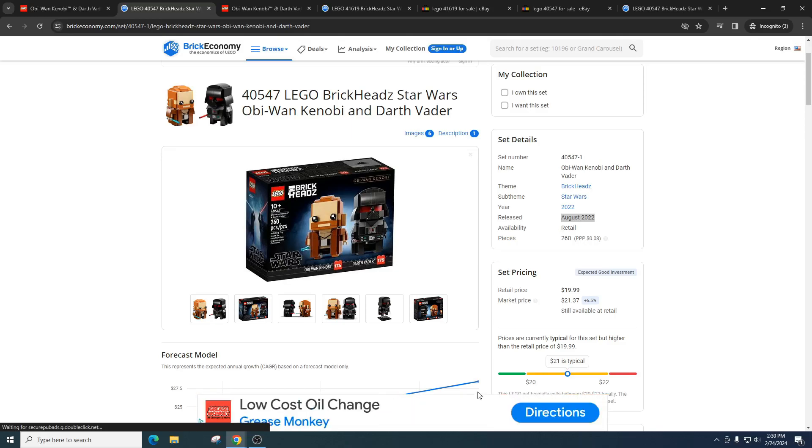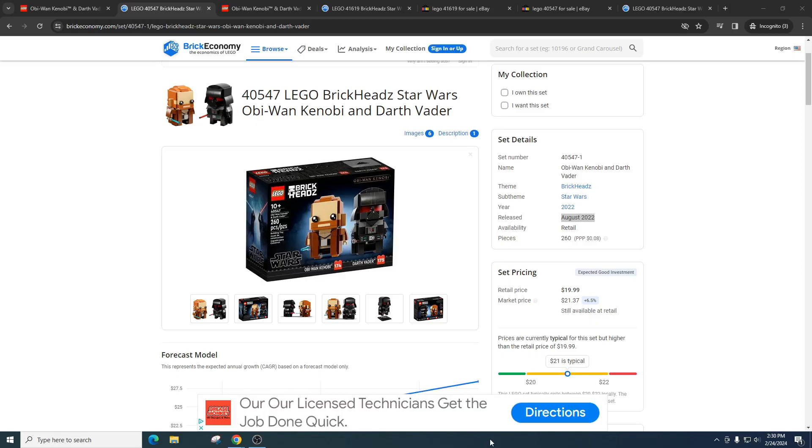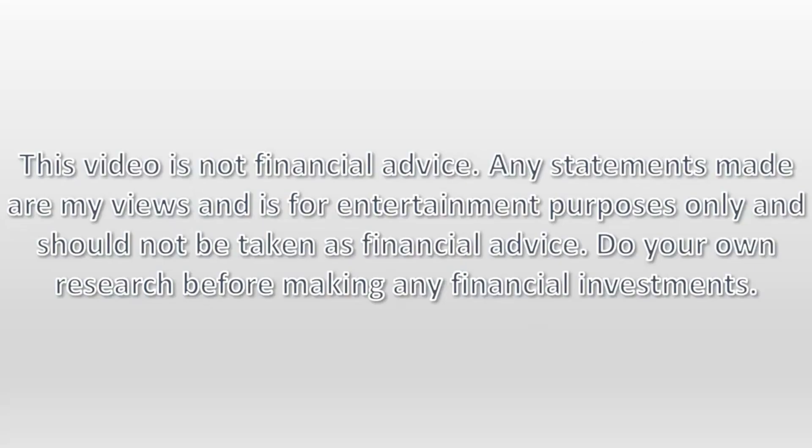Hope you have a great day. As always, please do your own research, have some fun, make some money. This video is not financial advice. Any statements made are my views and for entertainment purposes only and should not be taken as financial advice. Do your own research before making any financial investments.